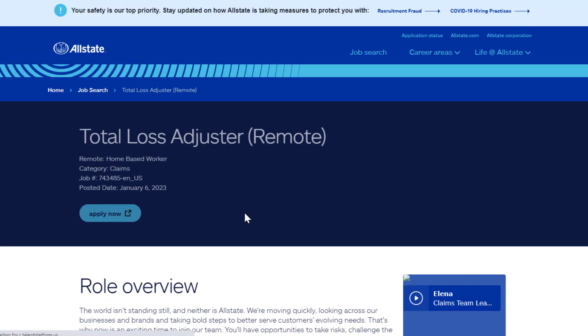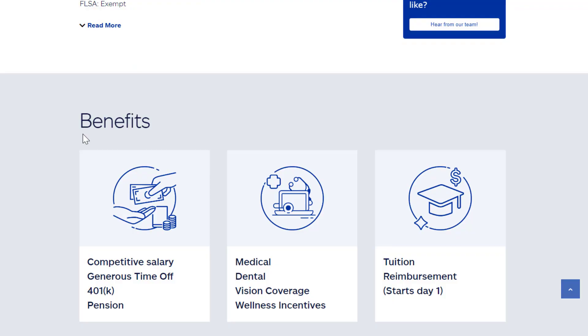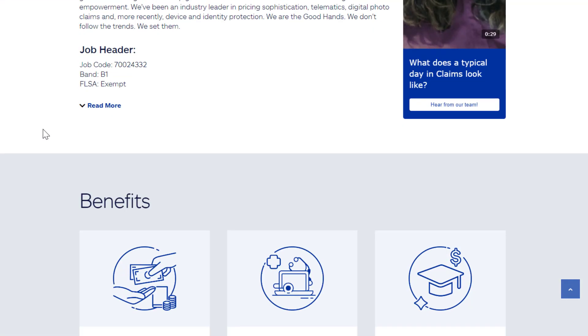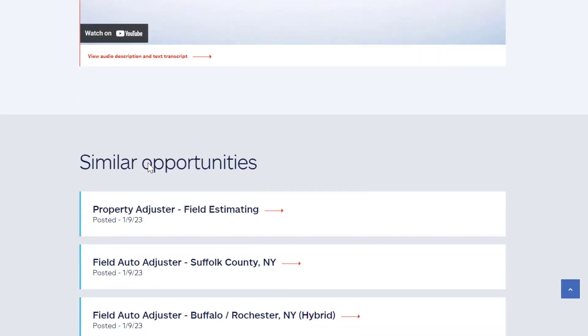For example, there's a Total Loss Adjuster position that's entry level. It doesn't tell you a ton about the job but it's something you can get at entry level. They also list the benefits at the bottom: competitive salary, generous time off, 401k, pension, medical, dental, vision, wellness incentives, and tuition reimbursement.